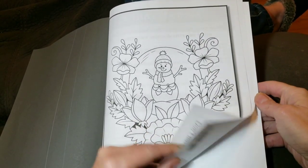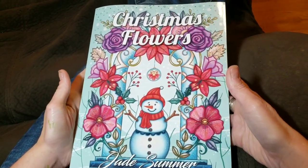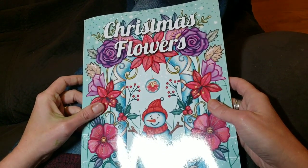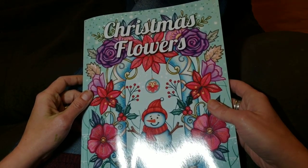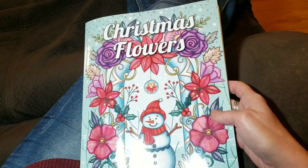And that's it, guys. So tell me what you think of Christmas Flowers by Jade Summer. I will try to be back on Saturday for a coloring chat. And until then — peace, love, and happy coloring. Bye, guys.